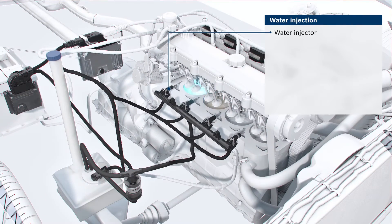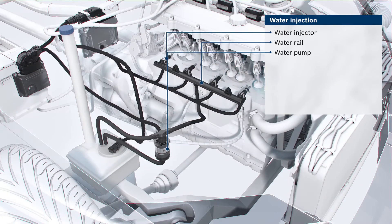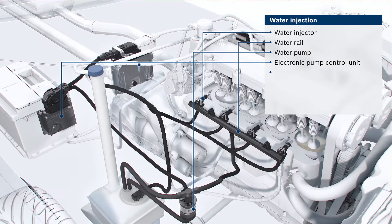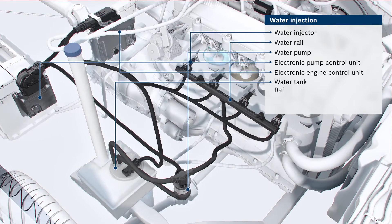Besides the water injector and the water rail, the system contains further components: a water pump, an electronic pump controller, an electronic engine control unit for the entire system, and a water tank.